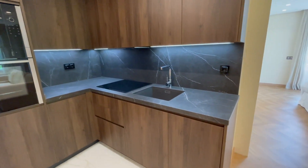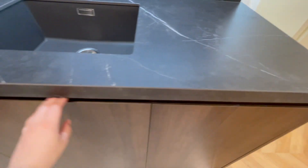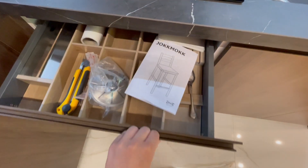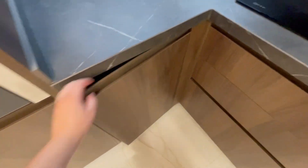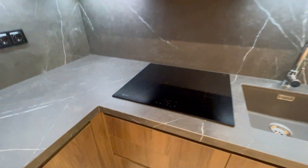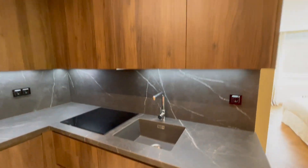We have the electric stove, the dishwasher, some space for cleaning supplies, and all the cutlery. Down here we have the washing machine, the electric stove extractor, the sink, and a lot of cutting boards for all your food ingredients.